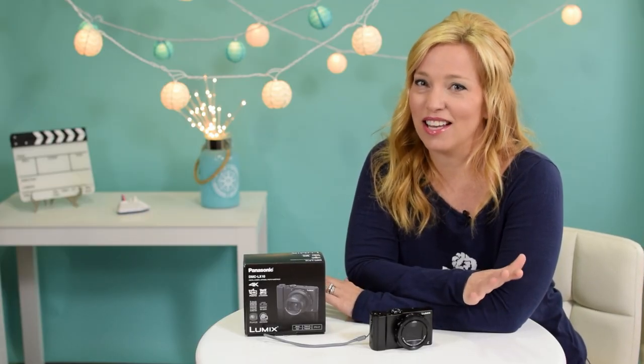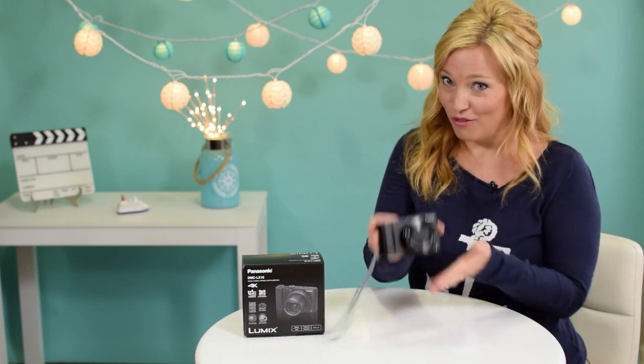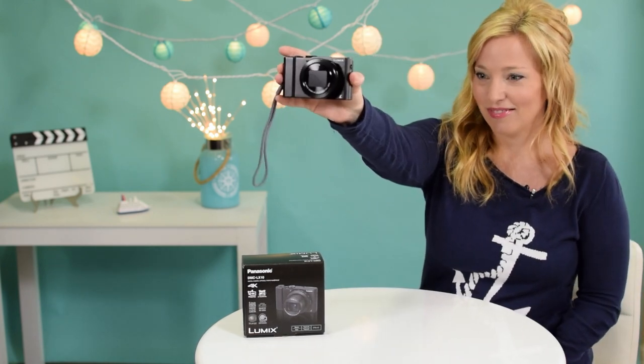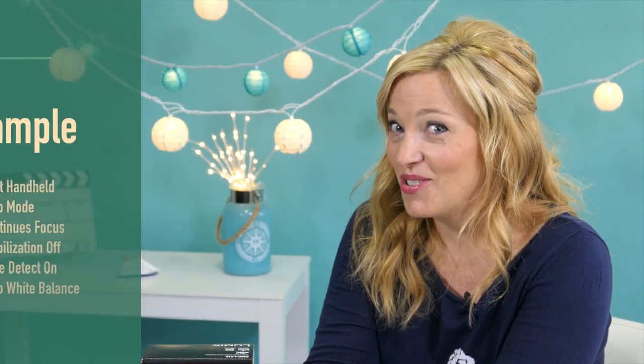But when it came down to it, we decided we could get by without these things and so far we are very, very happy with it. I'm going to go ahead and pass it over to my husband. We're going to take a little footage with it just for you. So, how does it look? What do you guys think? Nice little camera, right?